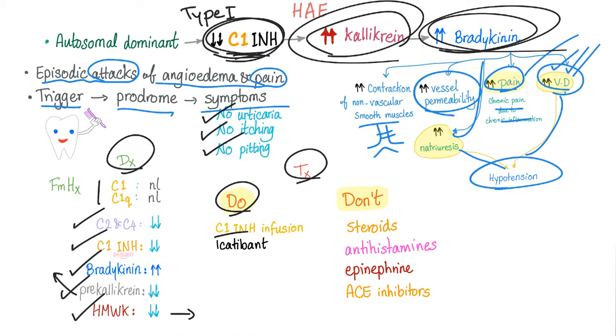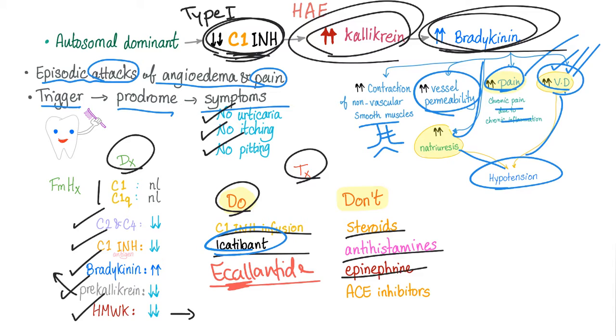Treatment: do give C1 inhibitor infusion, use icatibant, and there's another drug called ecallantide. Ecallantide is a bradykinin receptor blocker; ecallantide is also a kallikrein inhibitor. Don't give steroids, antihistamines, or epinephrine — because this is not an allergy. This is an autosomal dominant bradykinin problem, not a histamine problem.